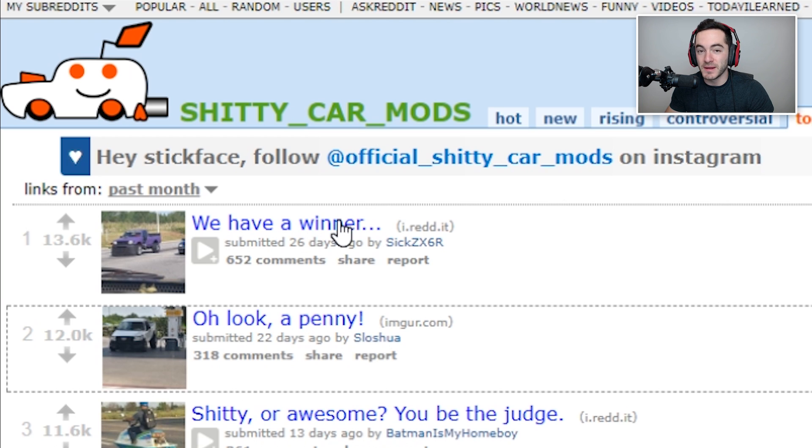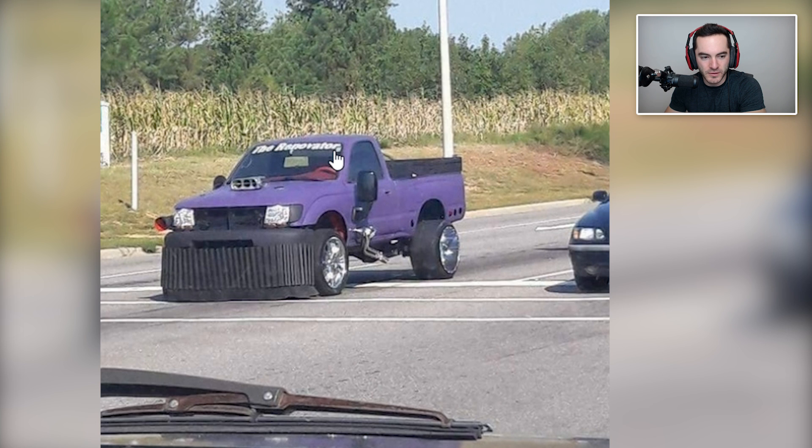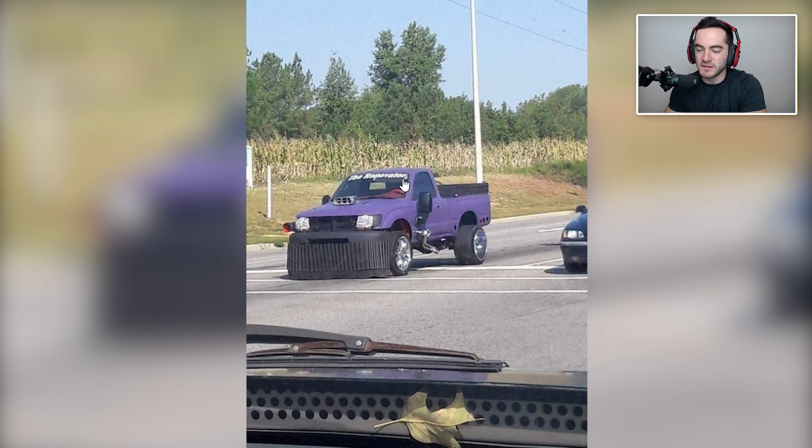Ladies and gentlemen, we have a winner. I guess the guy who submitted this knew they had a winner on their hands because this is the top one of the month. The 'Rape Vader'? What is coming out of the door — the headers? I don't actually know what that is. It's like you just took a big piece of flimsy plastic and decided, yeah, I'll put it so it's dragging on the ground. I love loud noises when I'm driving — loud scraping noises. I just love it when I scrape driveways in my other car, so I'm gonna make it so I hear that sound all the time whenever I'm driving.